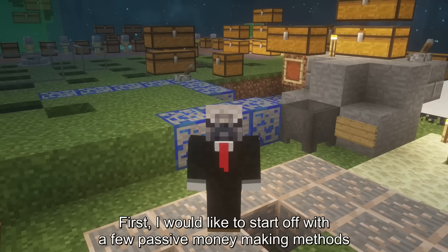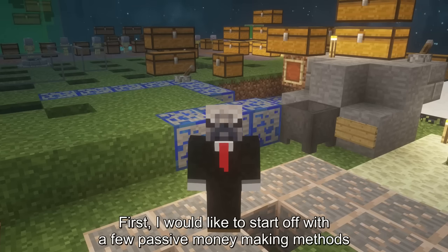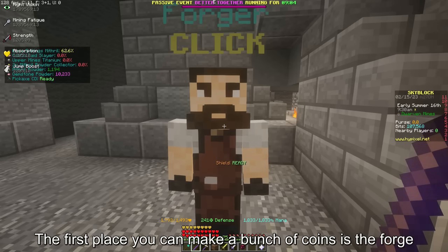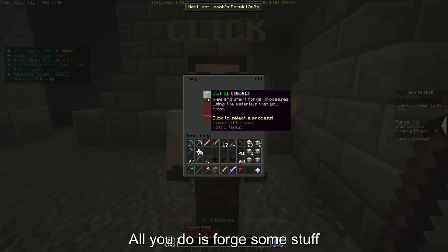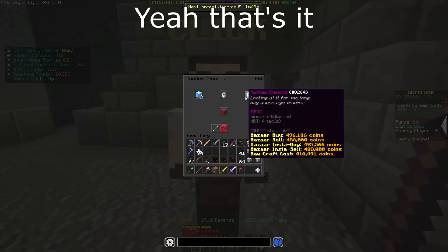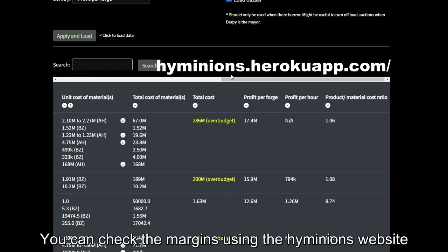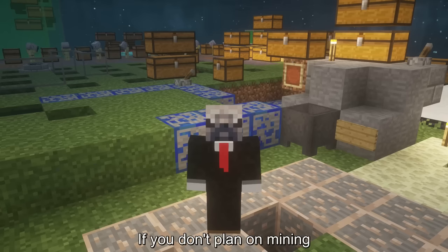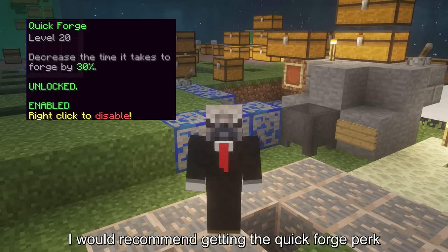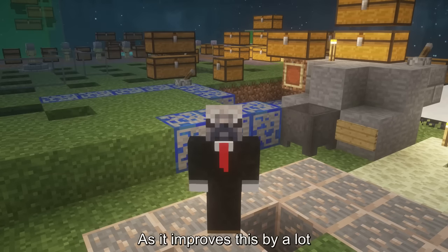First, I'd like to start off with a few passive money-making methods. The first place you can make a bunch of coins is the forge — all you do is forge some stuff. You can check the margins by using the High Minions website. If you don't plan on mining, I would recommend getting the Quick Forge perk, as it improves this by a lot.